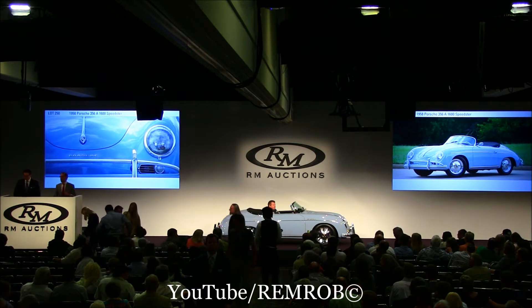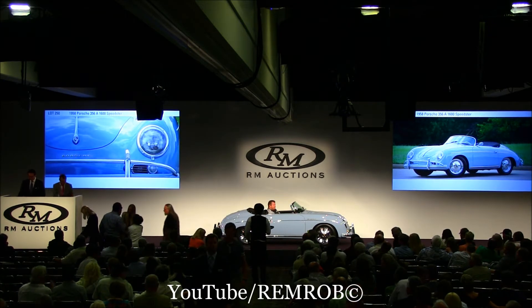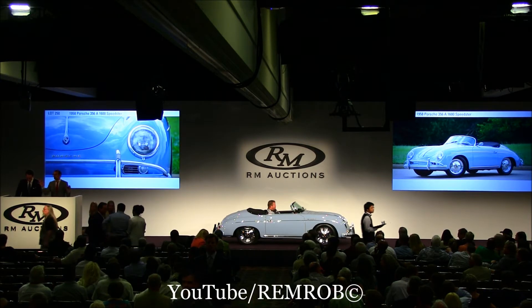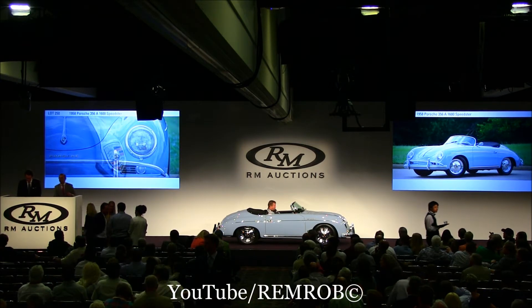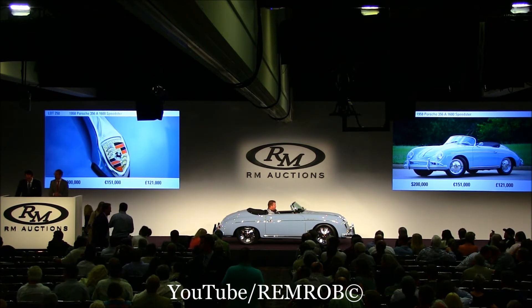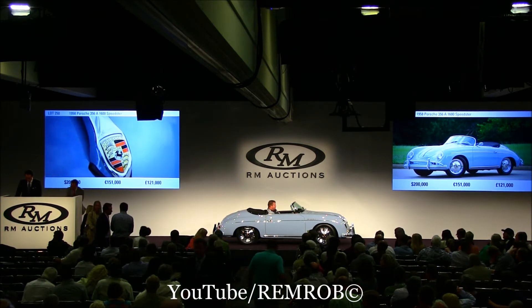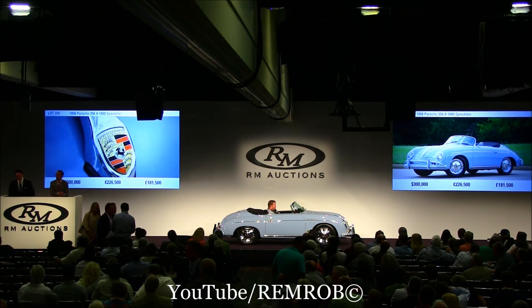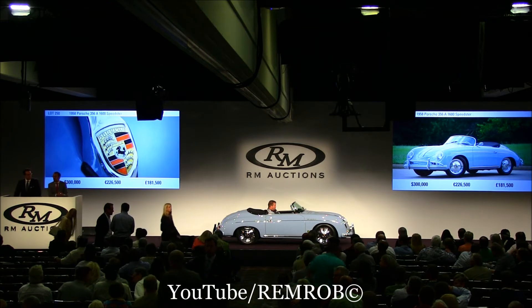Let's have a meeting here at $200,000, shall we? $100,000, sorry sir. Absolutely. $100,000 I have. Now $150,000. $150,000, thank you. Now $200,000. $200,000, thank you, sir. $250,000. $250,000. $300,000. $300,000 then.